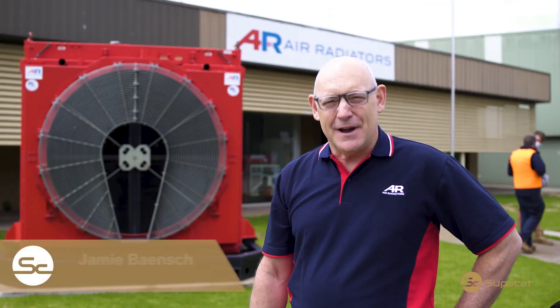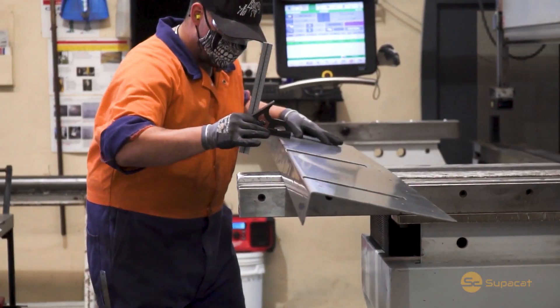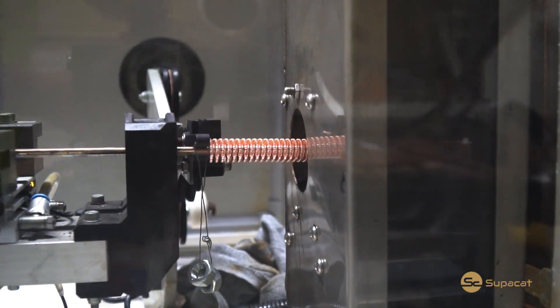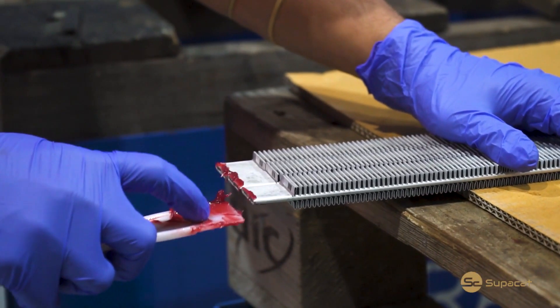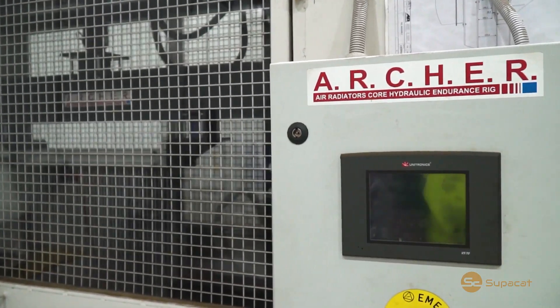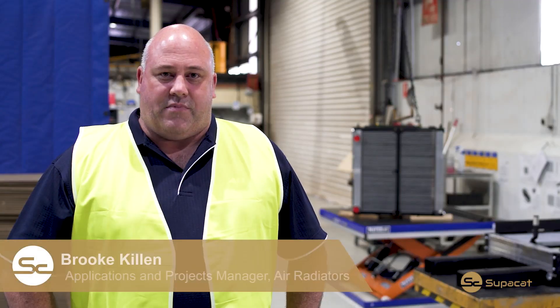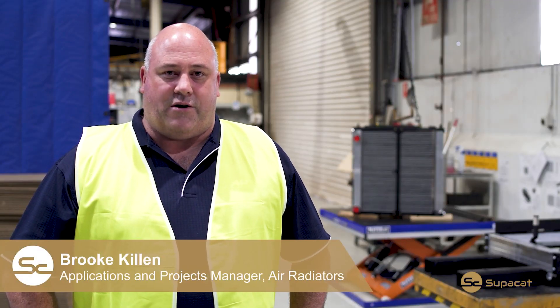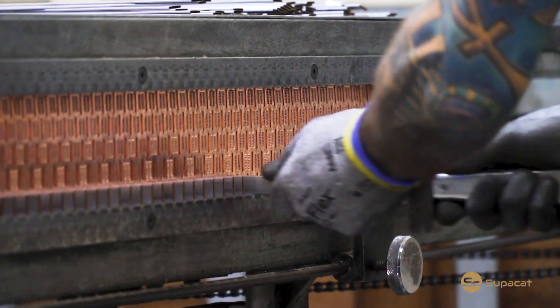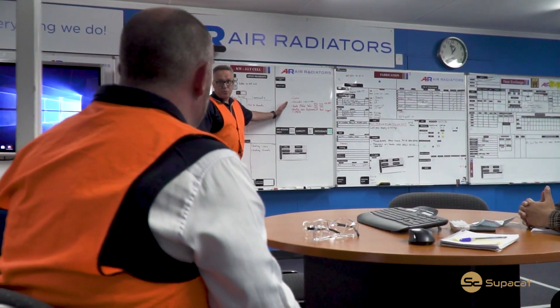My name's Jamie Bainsch, I'm the General Manager of Air Radiators. At Air Radiators we produce engine cooling solutions for large horsepower vehicles. Over the last year or two we've developed a new technology in heat transfer which we call Alufin. In the cooling system, Air Radiators felt that our aluminium Alufin technology would be a great opportunity, and we provided some custom solutions to be able to increase performance as well as increase durability for the end user and the customer in the field.